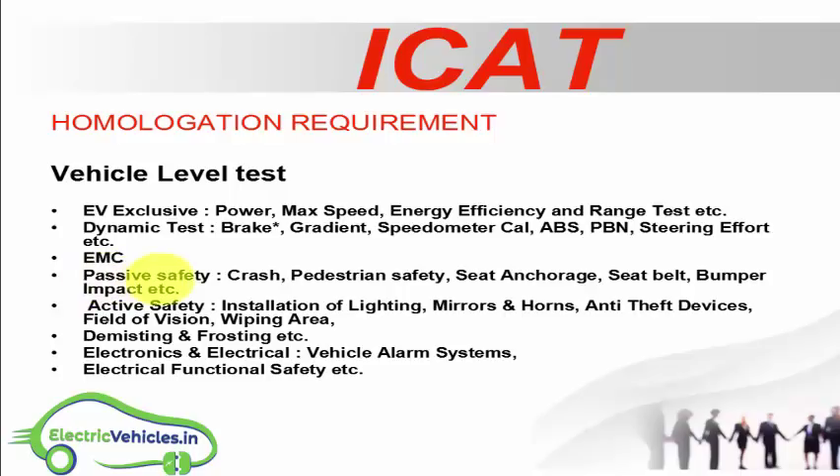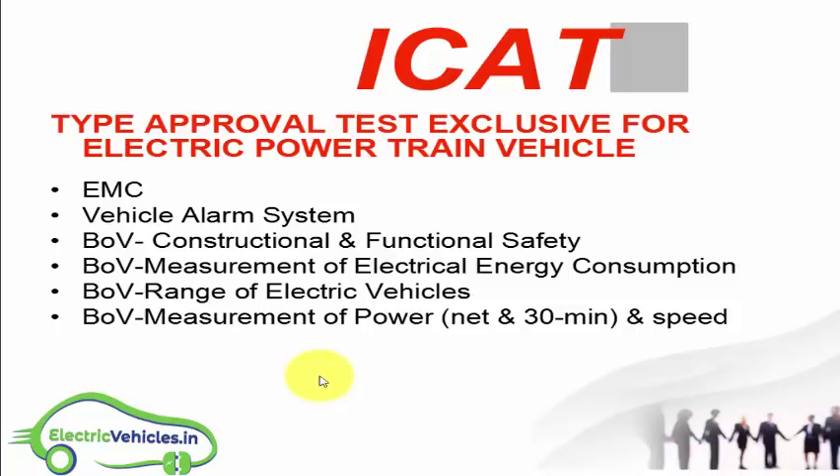Other vehicle level test categories include EMC, and passive safety — which covers crash testing, pedestrian safety, seat anchorage, seat belt, and bumper impact. Active safety includes installation of lighting, mirrors and arms, anti-theft devices, field of vision, wiping area, and demisting and frosting. Electronics and electrical testing includes vehicle alarm systems and electrical functional safety.